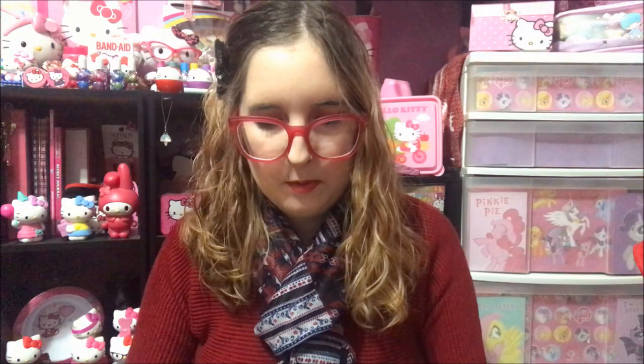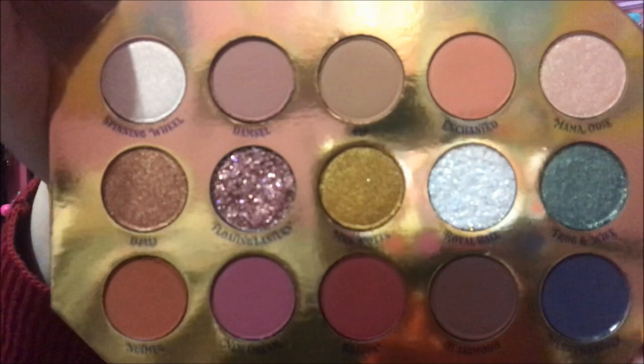We'll open it up and check that out. This is what the palette looks like — the colors are really pretty. Look at this white, it's a Snow White color, it's called Royal Ball. And then I got this Bye Bye Birdie Pressed Powder Palette by ColourPop.